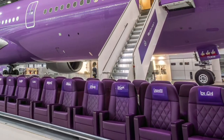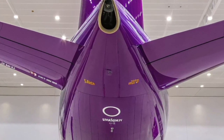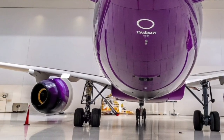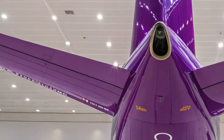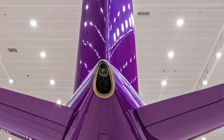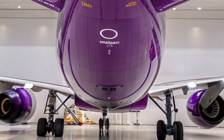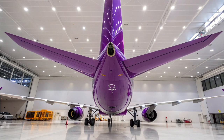Pilots often describe the A300-600 ST as stable and predictable, even with its unconventional shape. Airbus's engineering ensured that the modified fuselage did not compromise safety or handling characteristics. Overall, the Airbus A300-600 ST in 2026 stands as an iconic and irreplaceable aircraft. Though gradually supplemented by the Beluga XL, it remains a symbol of innovative aerospace engineering and continues to fulfill a vital logistical role within the Airbus ecosystem.